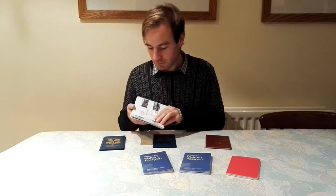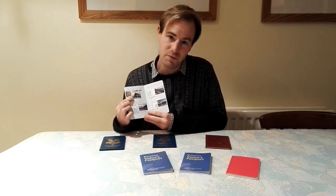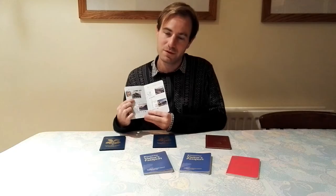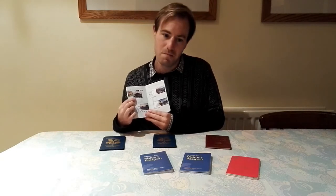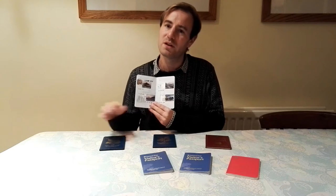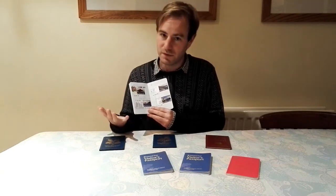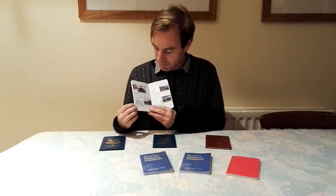Coming back down closer to home, our next one is Eastbury Manor House — one of the urban properties, well worth a visit. That's in East London, out near Barking. I remember going there on the District Line. I probably hadn't ever been that far out on the District Line — it was in 2007, before I started really exploring London.